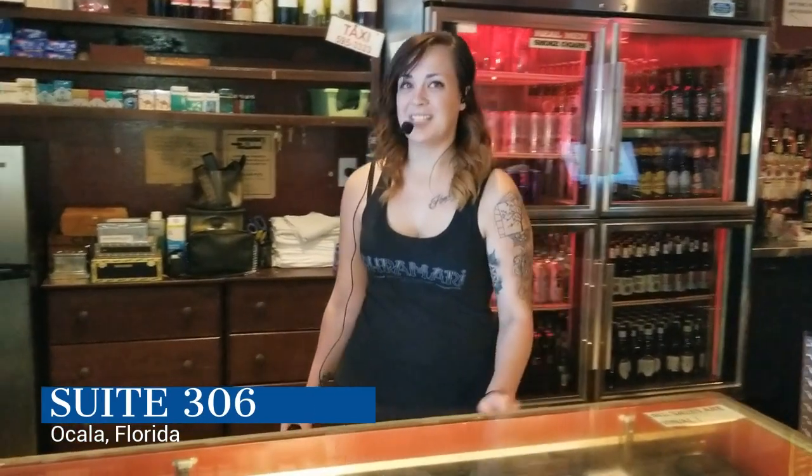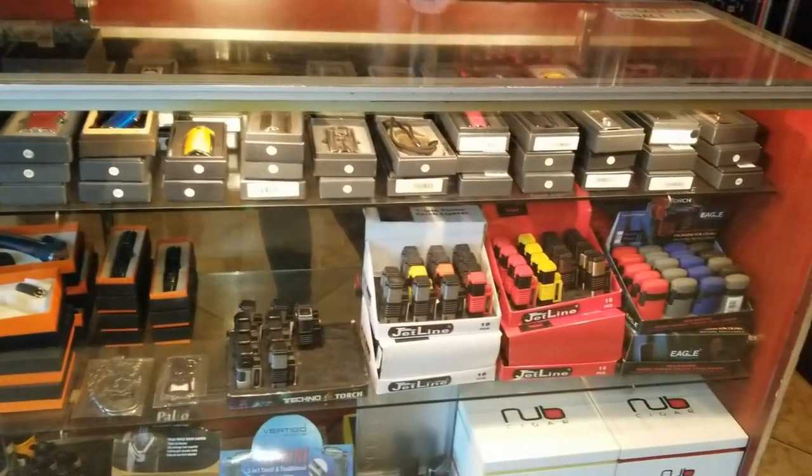Hello, I'm Stephanie. Sweet 306 is our retail area. We have lighters, cutters, and torches.